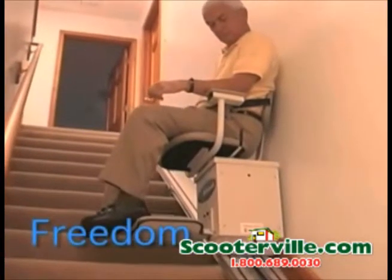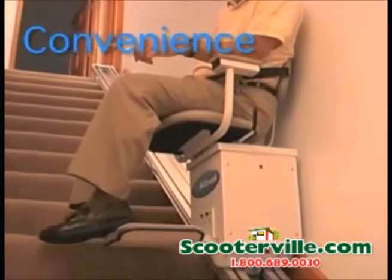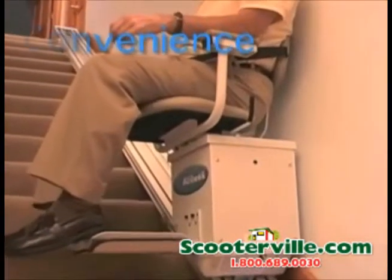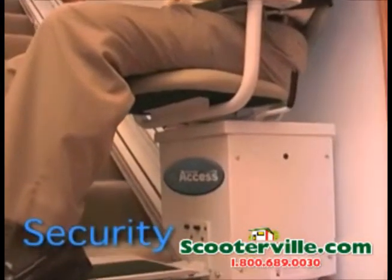It's like having a helping hand around the house, so I wish I had put one in years ago. I love this house except for those stairs, but now I get to stay here without those worries.